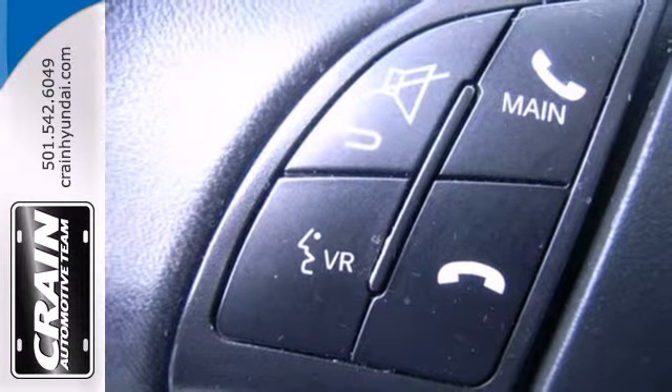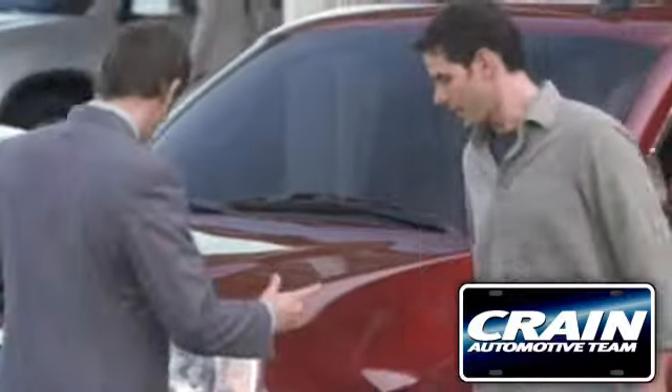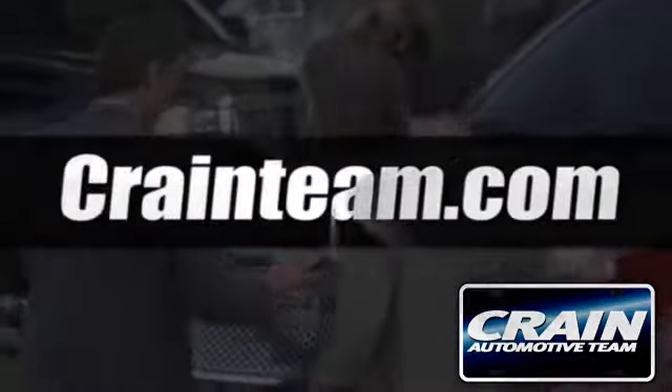It's affordable style. Come meet this Fiat and take it for a test drive today. Visit us anytime at craneteam.com.